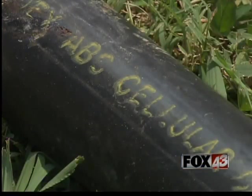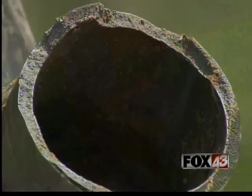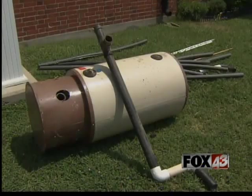This black pipe is not even used anymore. Possibly when this was installed 20 years ago, it might have been a suggested pipe that could be used at the time.